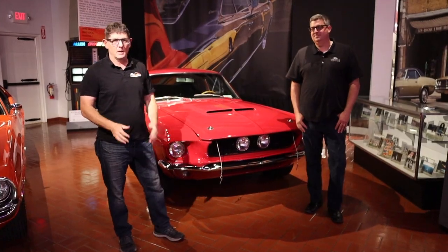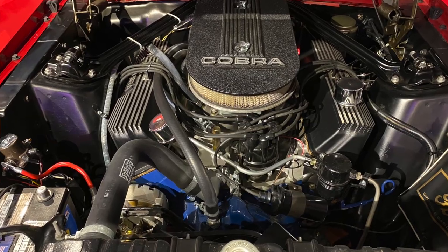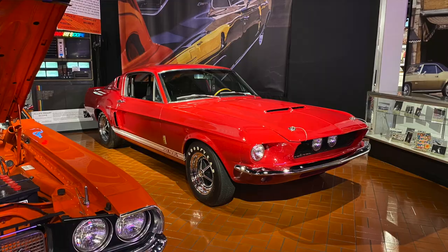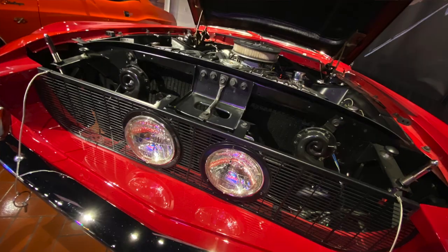Right behind me is my favorite classic Mustang — a 67 Shelby GT500, 428 cubic inches. This one has the four-speed behind that big lump under the hood. This is my man Josh Russell, who works here at the museum. Josh, what's interesting and why is this particular Shelby so special?